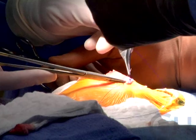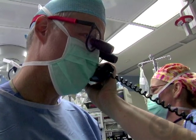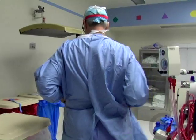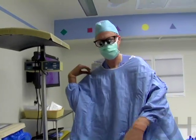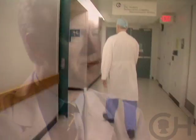Our surgeon has done over 400 pancreatectomies, so he has the most experience in the world. It's a wonderful feeling to leave the operating room having done something that will have a huge impact on a child's life and on that family.